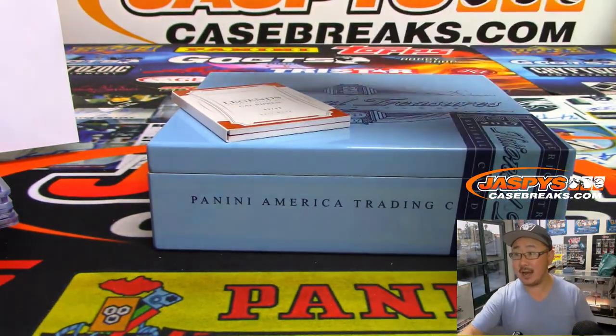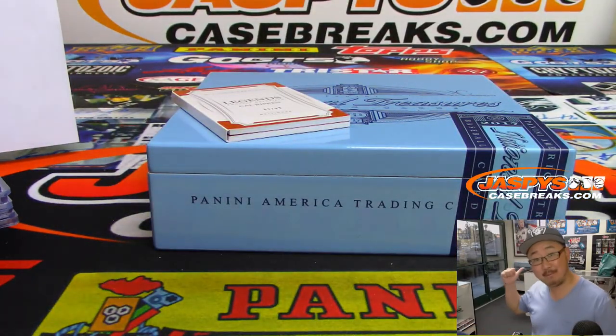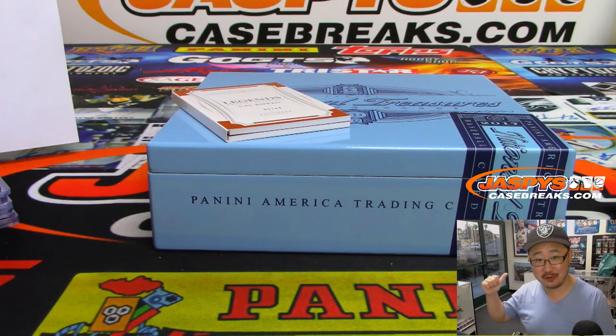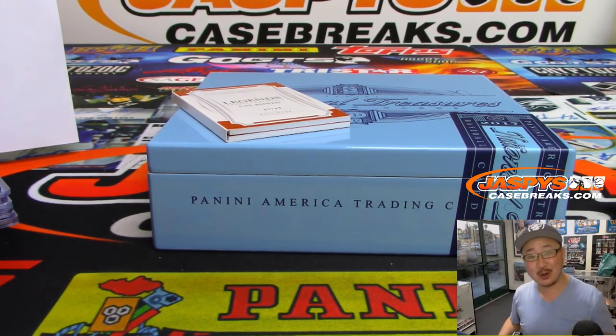And there you have it — a nice two-box break of 2017 NT Baseball. I've got the other two right behind me. We should finish that off tonight and see what's in the other half. JaspeysCaseBreaks.com — let's go and get it. Thanks, everybody.